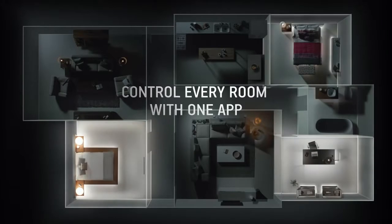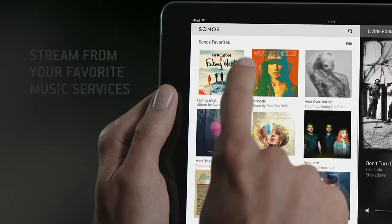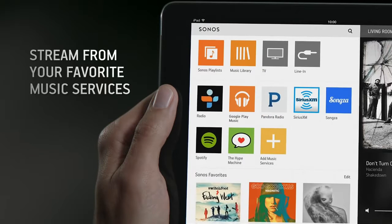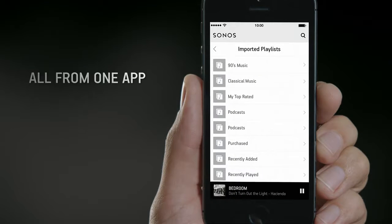Take total control over your home listening experience with the Sonos app. Play songs from your favorite streaming music services, music library, or directly from your iOS or Android device.